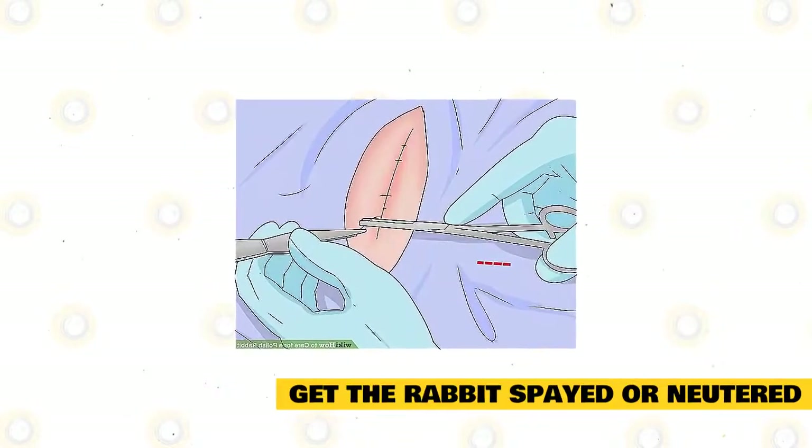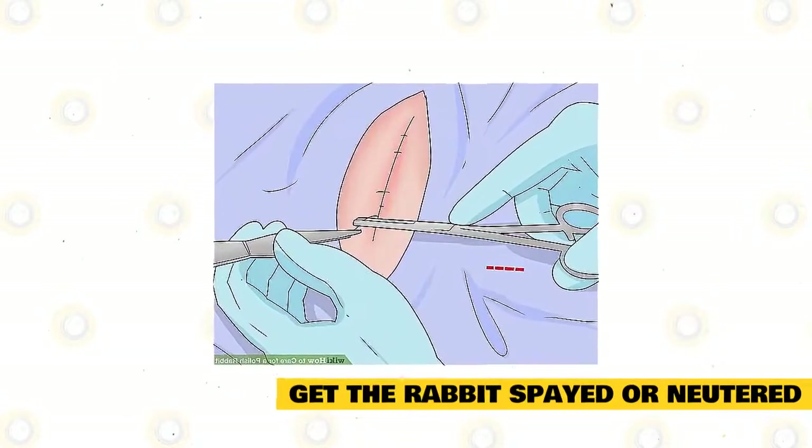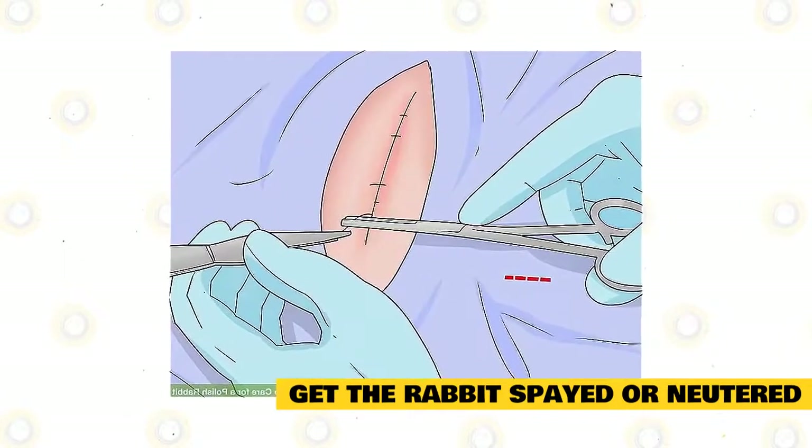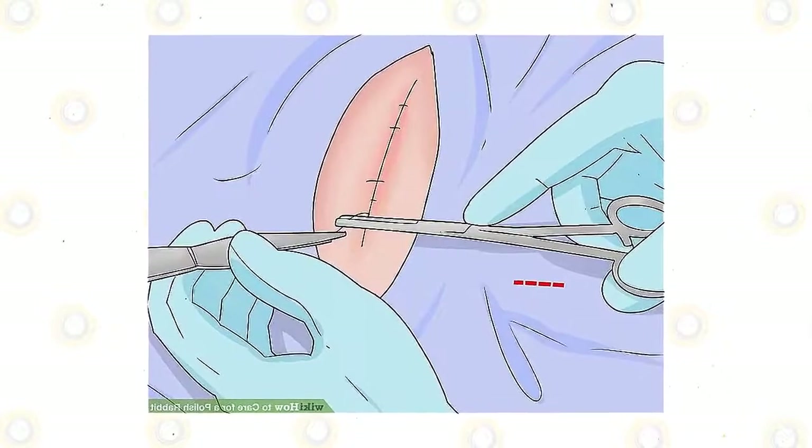Get the rabbit spayed or neutered. Rabbits that are not spayed or neutered are at a higher risk of developing cancer and other medical issues. Your vet can spay or neuter your Polish rabbit at their office.